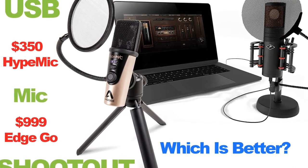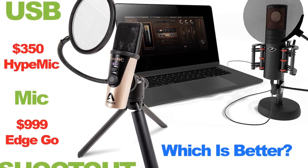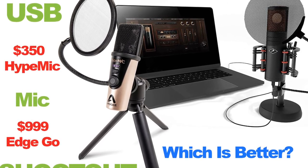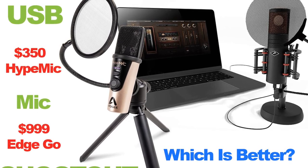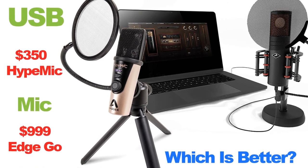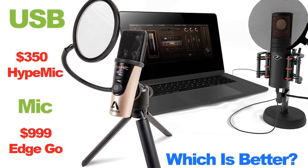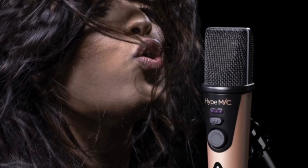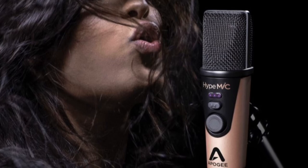That's my comparison of the Apogee Hype Mic versus the Antelope EdgeGo. The EdgeGo is a definite upgrade, but is it worth a $650 upgrade? Yes, you get the software, the FX, the emulations, and the other enhancements — but I think I'd rather buy Final Cut Pro and get some enhancements and emulations on my iPhone and save the money. For me, the Apogee Hype Mic is the clear winner, but it might be different for you. Let me know in the comments. Hope you guys enjoyed the video — stay tuned for more, have a good one.